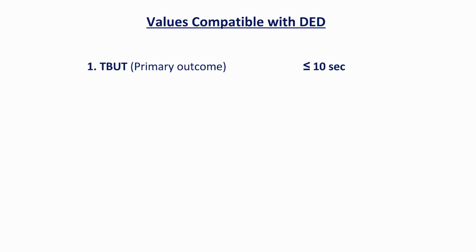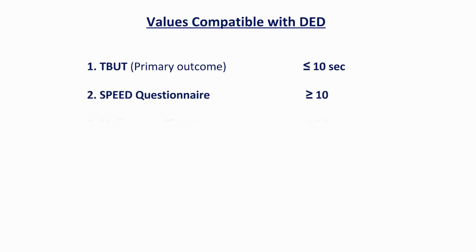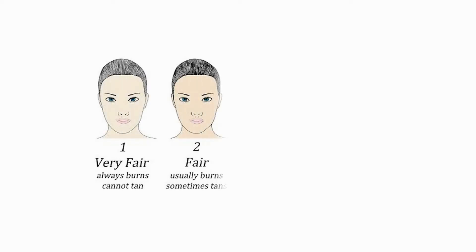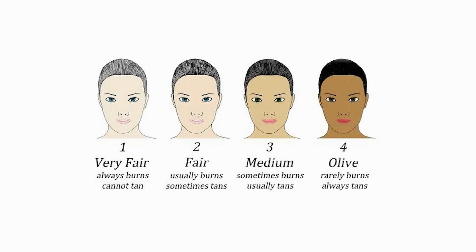The inclusion criteria included tear breakup time, the SPEED questionnaire to determine their symptomatology, their meibomian gland score, corneal fluorescein staining, and tear film osmolarity — a combination of objective and subjective measures. Patients also had to have at least five non-atrophied meibomian glands in each lower lid, and participation was limited to Fitzpatrick skin types one through four.